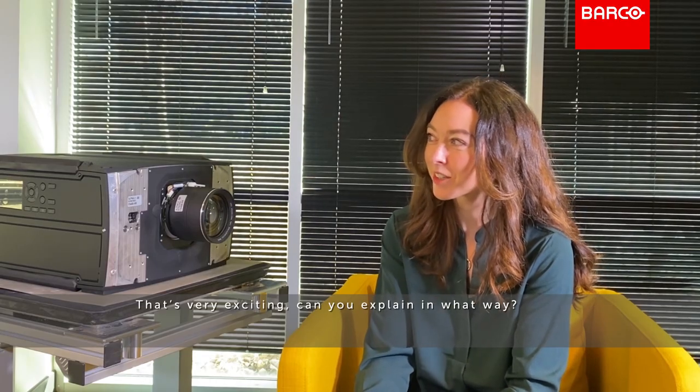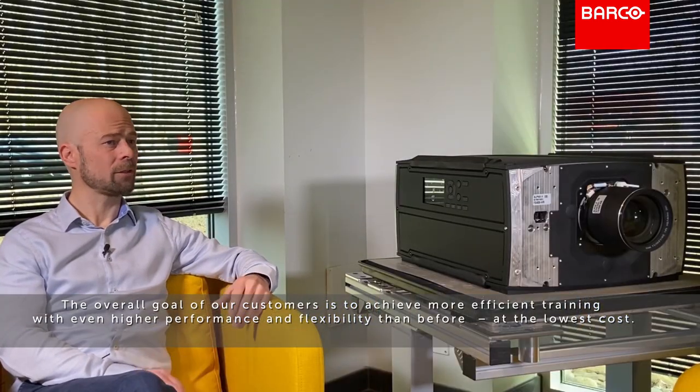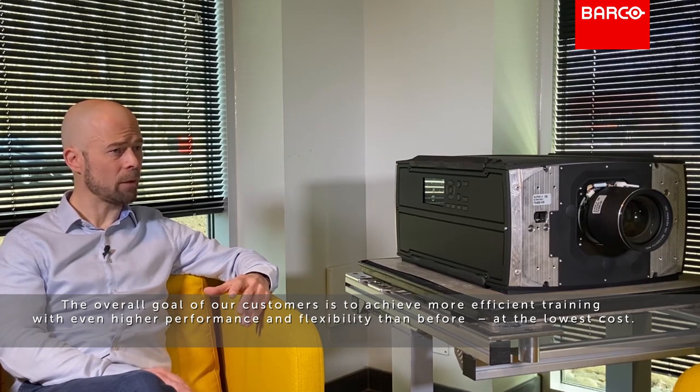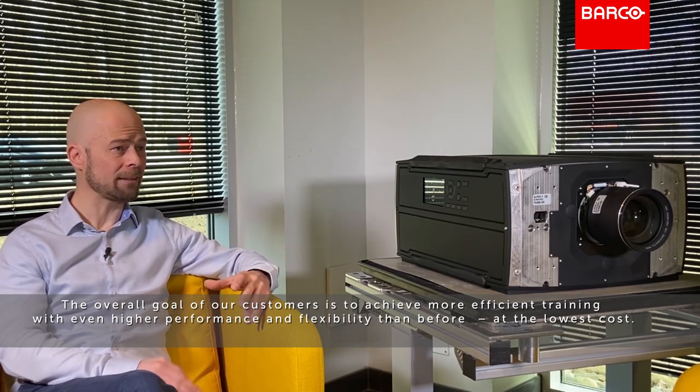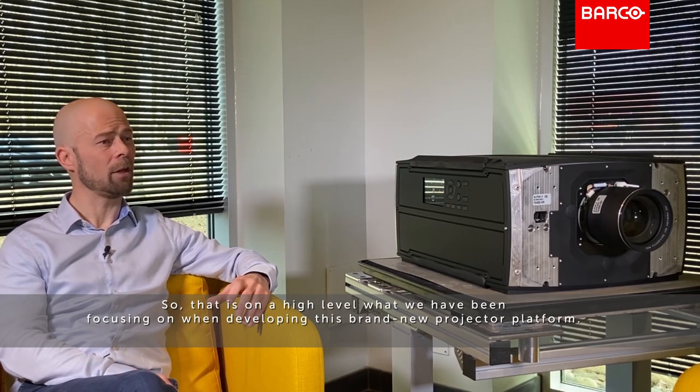That's very exciting — can you explain in what way? Well, the overall goal of our customers is to achieve more efficient training with even higher performance and flexibility than before, and at lower cost levels also. That is on a higher level what we have been focusing on in developing this brand new projector platform.